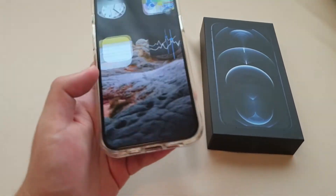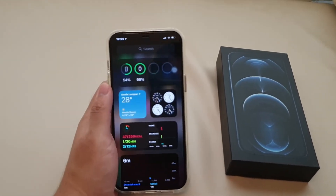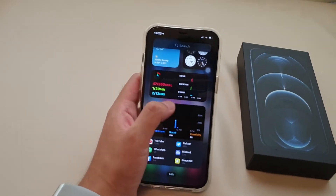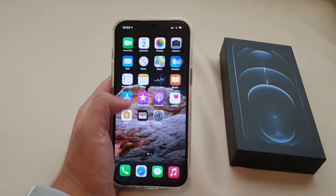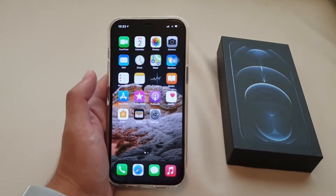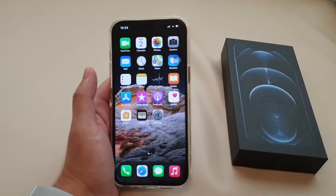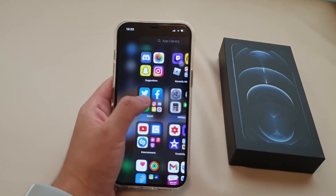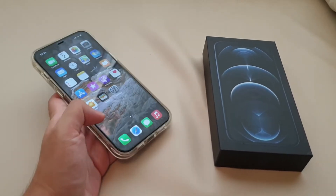This phone runs iOS 14. You can see the home screen and how iOS 14 looks. It has the new widget area, and you can also add widgets directly on the home screen. This software is available down to the iPhone 6s, which is great — good to see Apple supporting older devices.